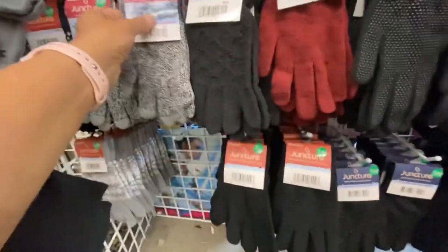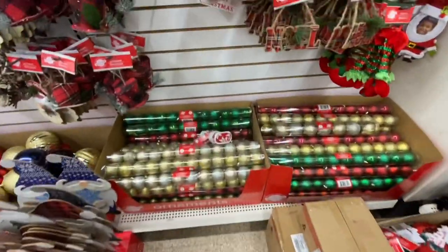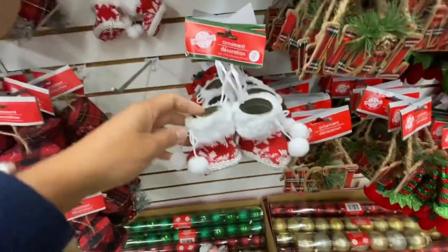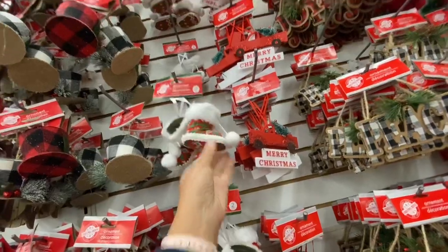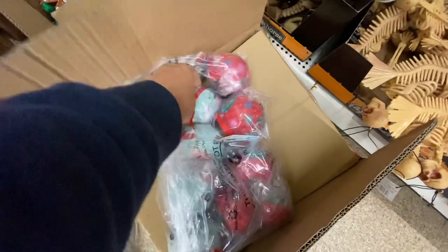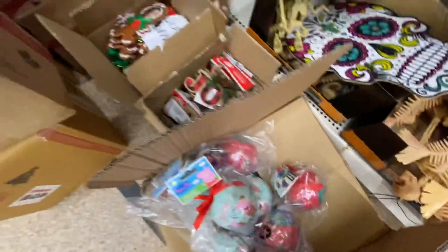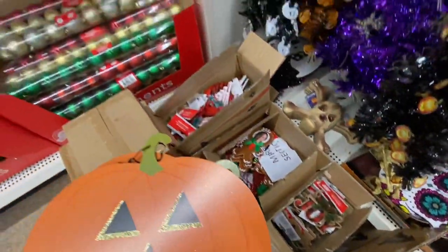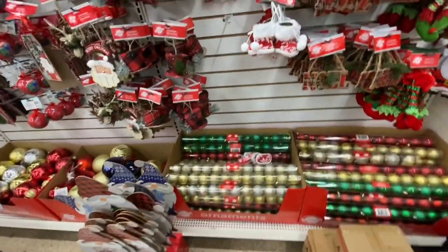I don't think those elves are selling as quickly this year as they have been the past couple of years. Now in the Christmas section — this store was putting out the Christmas stuff. Look at these cute boots — these are a pack of tools, like ornaments, and they had the red and white and red and green color options. They had the Peppa Pig and PJ Masks ornaments. I think this is the first year I'm seeing Dollar Tree doing some licensed character ornaments.